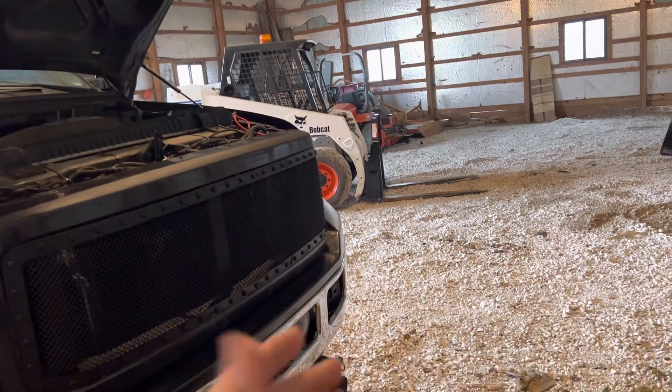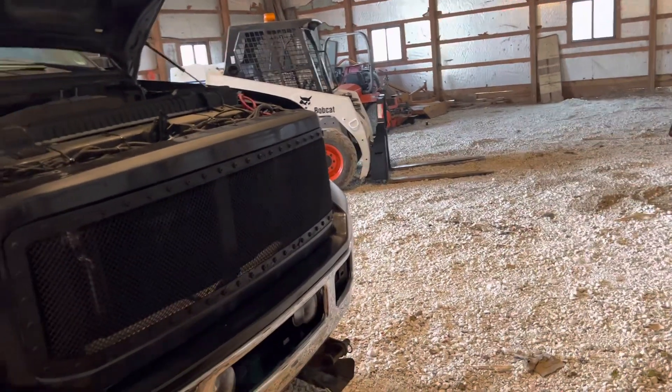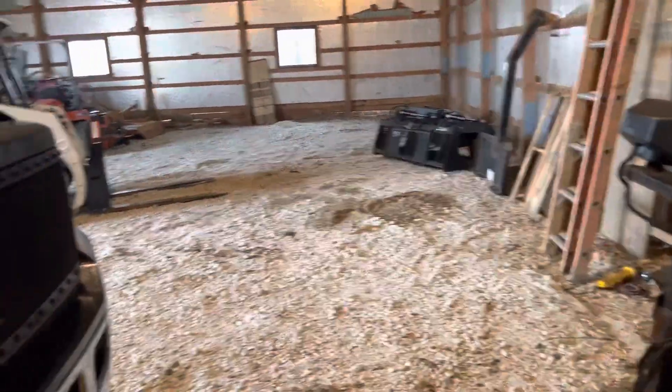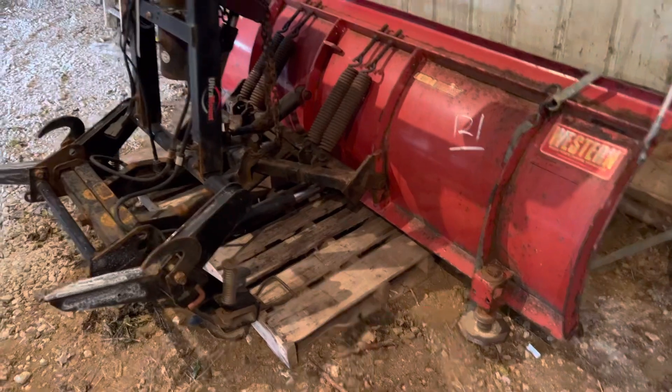But I have a fairly steep driveway and I wasn't sure how well the skid steer was going to do. I mean, it is four-wheel drive, I'm sure it would do fine. I do have a snow blade for the skid steer and a regular bucket, so I'm sure it would have been just fine. But anyway, this plow was at this auction.